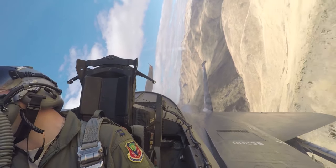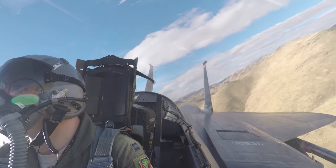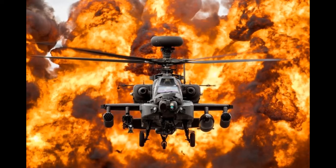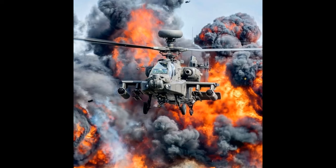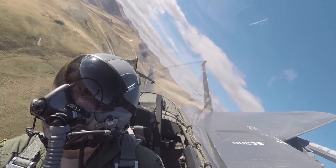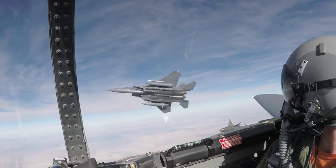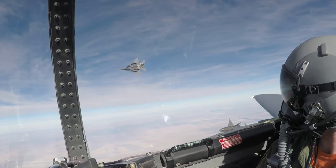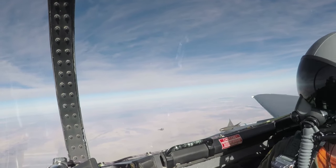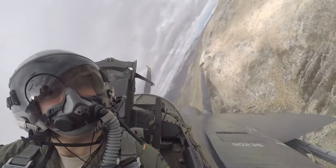The MSIP also introduced the Hughes APG-70 radar in the final 43 aircraft produced. During Operation Desert Storm in 1991, F-15C and F-15E models were deployed to the Persian Gulf and showcased their superior combat capabilities. The F-15C fighters accounted for 34 of the 37 Air Force air-to-air victories during the operation, while the F-15E Strike Eagles primarily conducted night operations, targeting Scud missile launchers and artillery sites using the LANTIRN system.